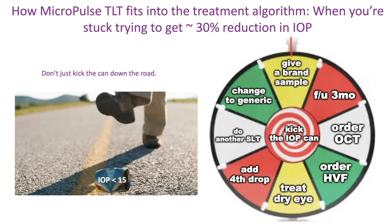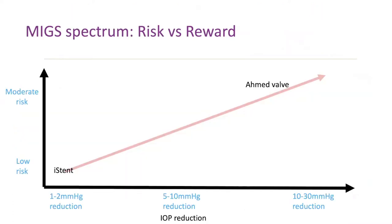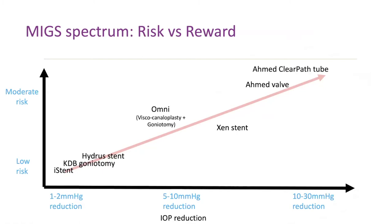The way we look at glaucoma now for a surgical option is the MIG spectrum — risk versus benefit. On the very low end we have the iStent, giving one to two mmHg reduction at low risk. On the higher end, tube valves are not MIGs — traditional surgery with moderate risk, though still a very safe procedure. MIGs include KDB goniotomy, the Hydrus with more effect at still low risk, then the OMNI which is canaloplasty with goniotomy, and then the Xen and tube valve on the clear path at higher risk but higher reward.